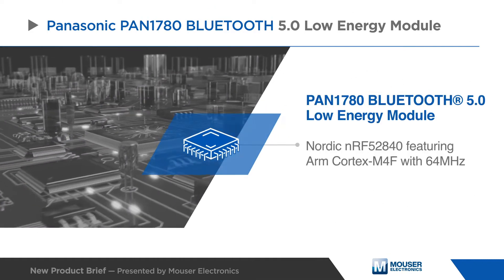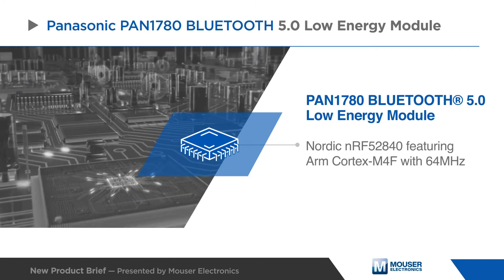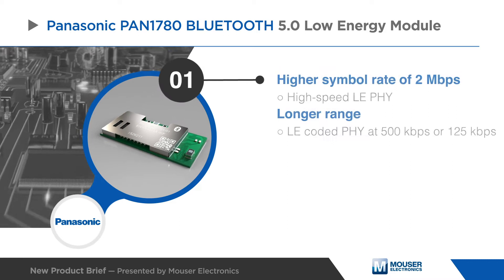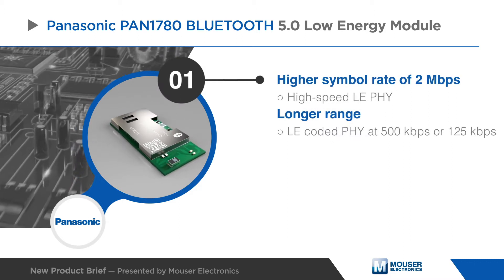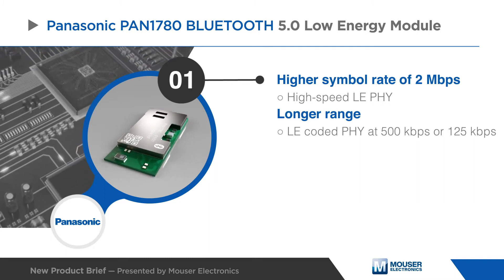Panasonic's PAN1780 Bluetooth 5.0 Low Energy Module incorporates the Nordic NRF52840 single-chip controller to achieve a higher symbol rate of 2 megabits per second using the high-speed LE physical layer, or a significantly longer range using the LE-coded physical layer.